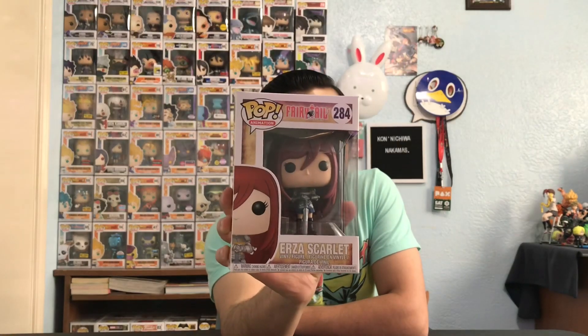Last but not least, the final pop we got at our local comic book store is Erza Scarlet from Fairy Tail. I love it — probably my personal favorite character from Fairy Tail. She is just a total badass, she can fight, she can kick your ass, and she loves sweets on top of that. That's gonna do it for this pop hunt slash weekly haul. Do not forget to like, comment, and subscribe — there are a lot more pop hunts coming. Thank you guys for watching, I'll see you in the next one!